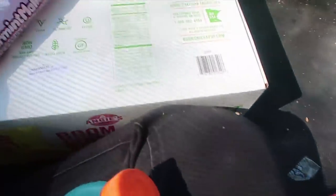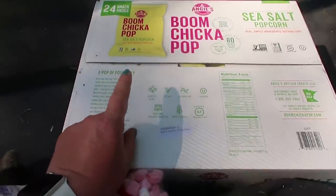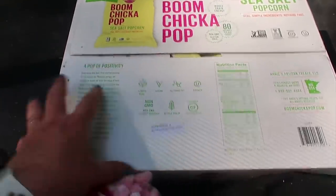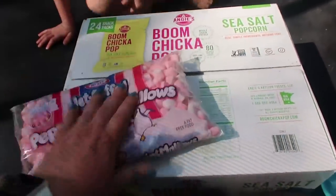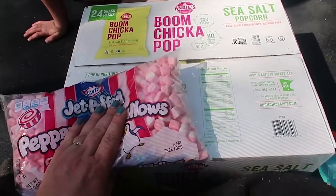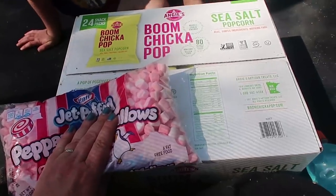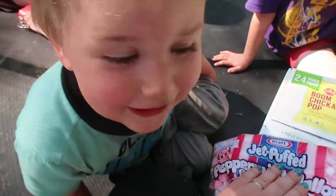We have taken our story party outside. Travis is mowing. We've got one case of Boom Chicka Pop that I got for $3.99 and a 35-cent bag of peppermint marshmallows from Sharp Shopper. While I read to the kids for a long time they're going to have snacks and we're just going to have a nice time. Travis mows the land and we get to read stories instead.